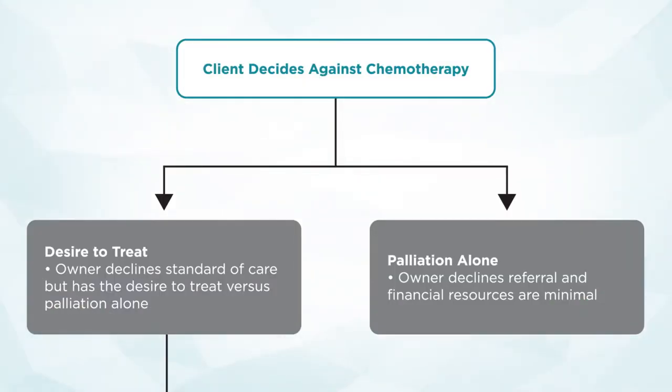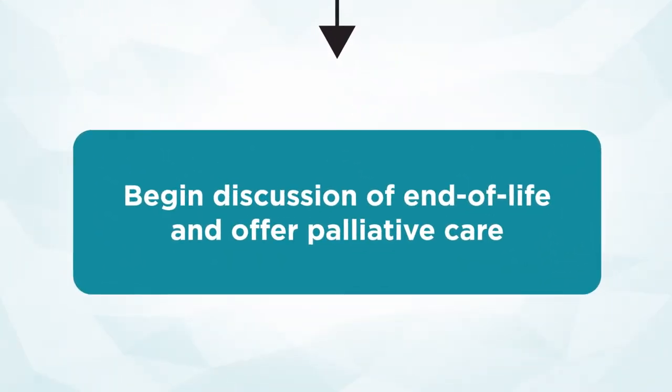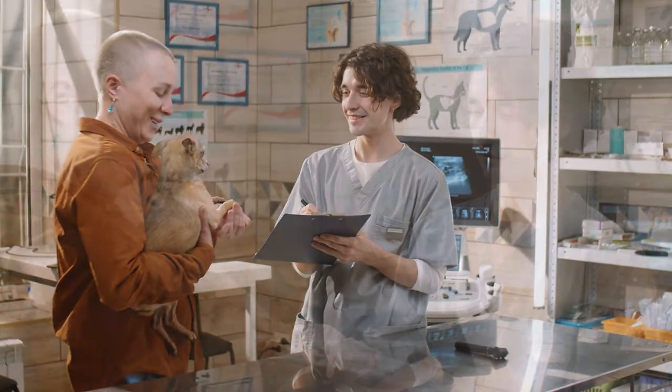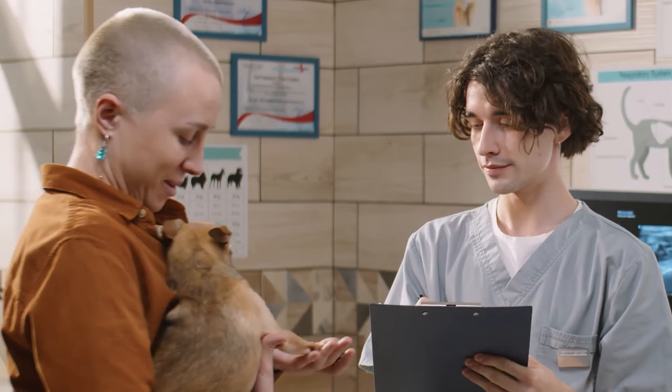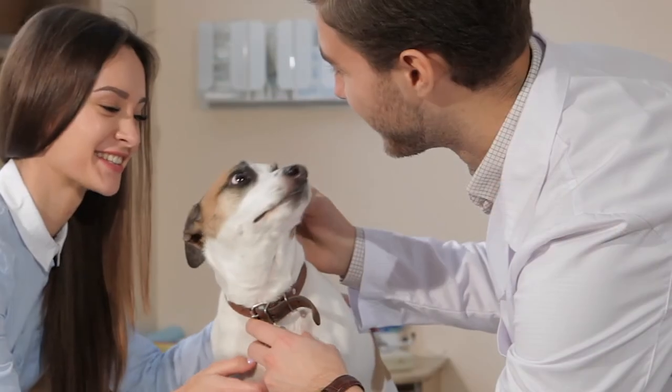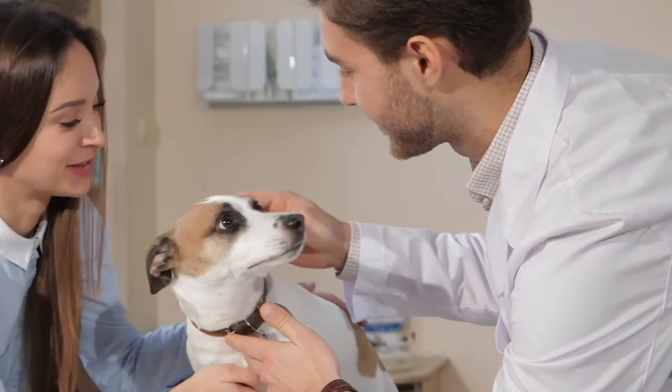We may also have an owner who elects palliation alone — whether due to not wanting referral, financial reasons, distance, or their own preconceived notions. In that case, we can talk to them about end of life and offer palliative supportive care, whether that involves steroids, pain medications, et cetera. You as the primary care clinician have a longstanding relationship with these clients, as lymphoma generally occurs in older dogs. Understanding why they chose one path or the other and being supportive of it is very important. We don't want an owner leaving feeling like a terrible person because they can't move forward in a certain direction.